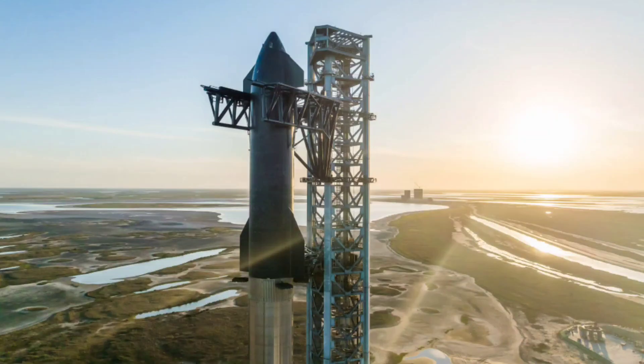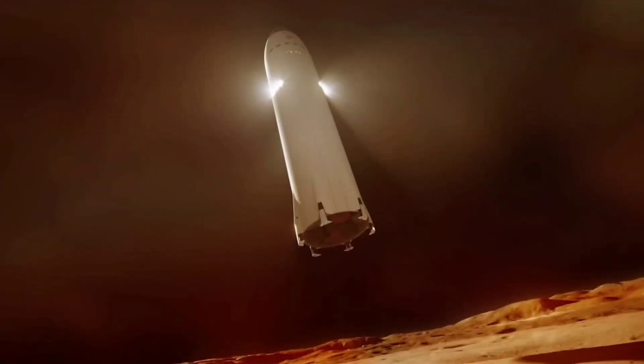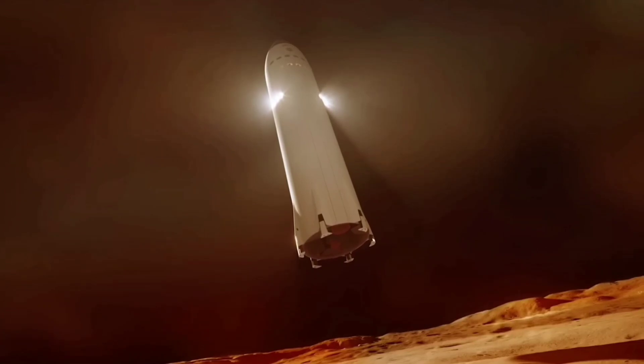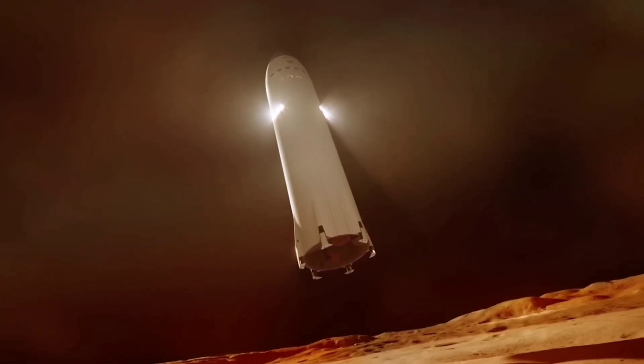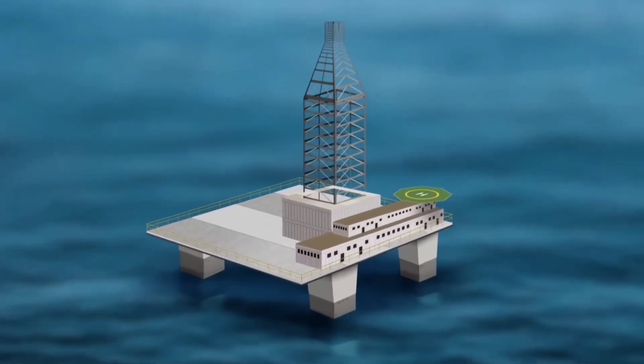Launch site options range from Starbase in Texas to the Kennedy Space Center in Florida and ocean launch platforms. Musk's ultimate goal is to create a self-sustaining city on Mars, and the ocean launch platforms are where Phobos and Deimos come in.